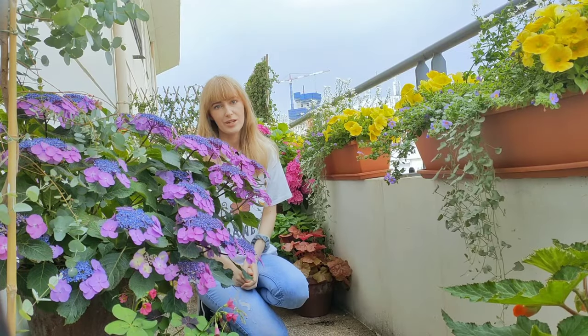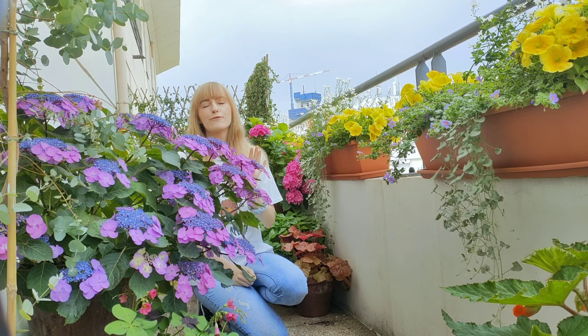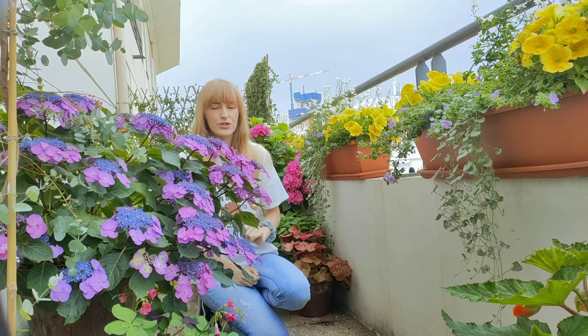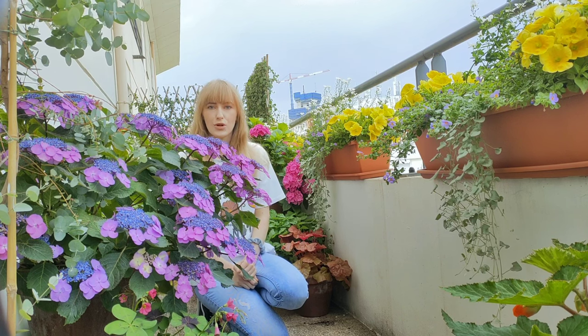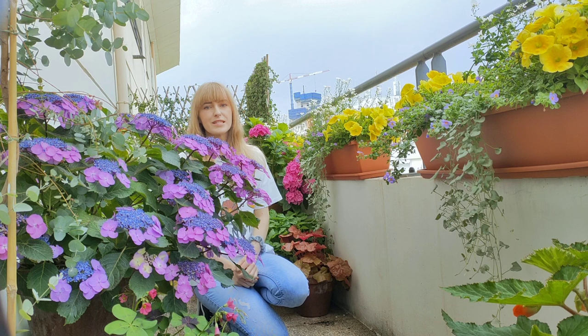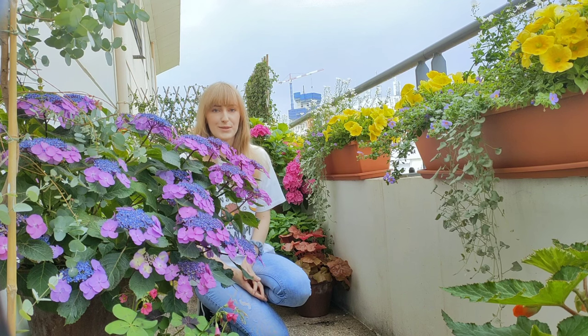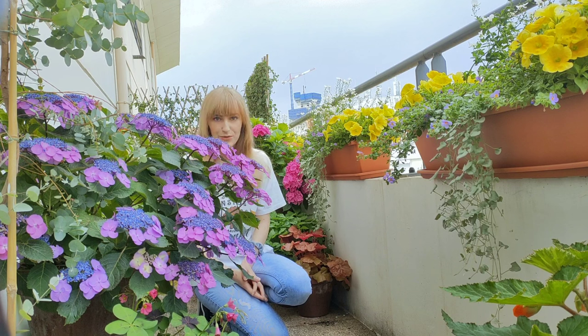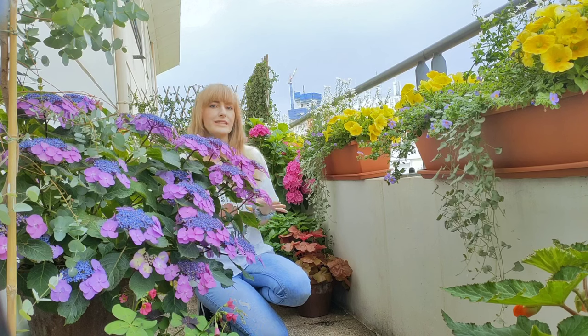There are about 23 hydrangea species and out of those 23 species we can talk about five different types of hydrangeas that are most commonly grown by gardeners. It's really important that you know what type of hydrangea you have because not every hydrangea requires the same maintenance, not every hydrangea will be pruned the same way, and not every hydrangea is suitable for a balcony garden. So let's talk about those five types to help you identify your plant better and point out some differences between them.